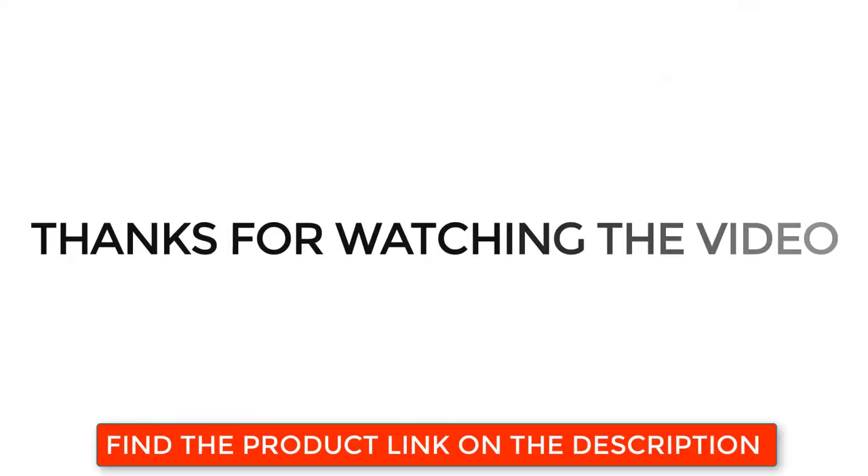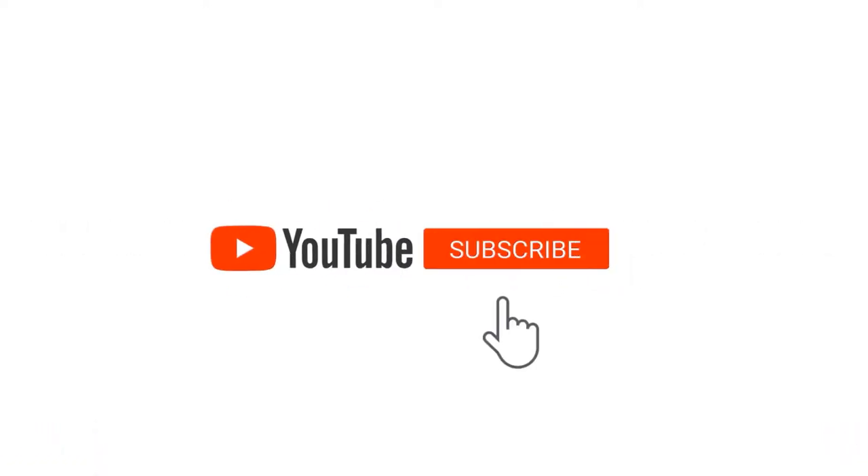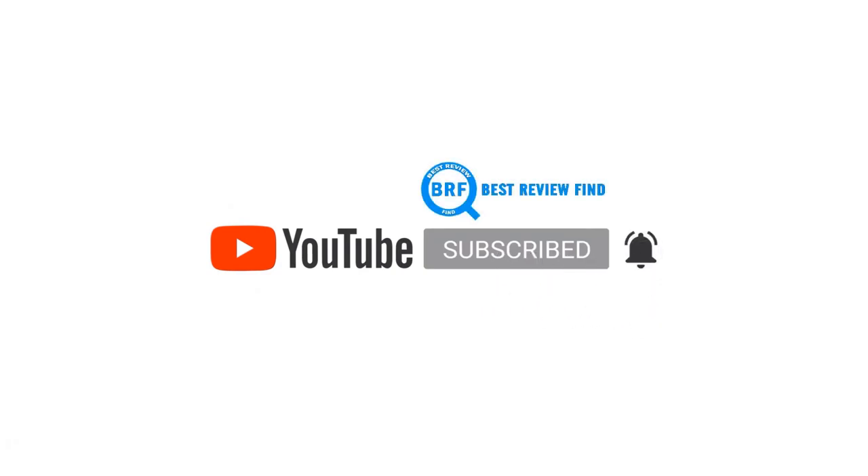Thanks for watching the video. Find the product link in the description below. If you like this video, please subscribe to our channel and click on the bell so you get notified when we upload a new video.